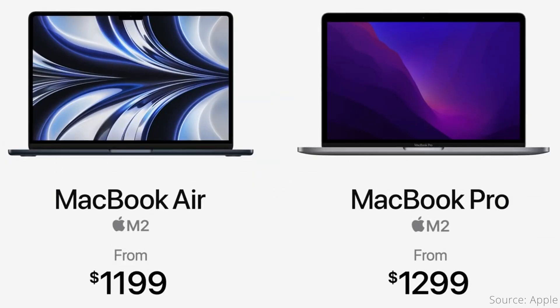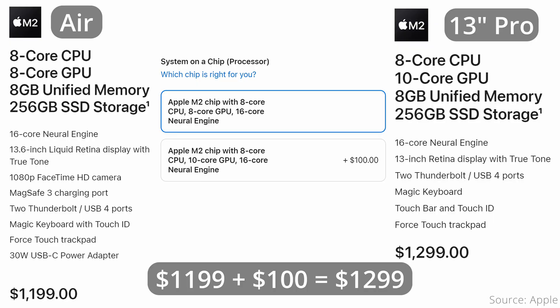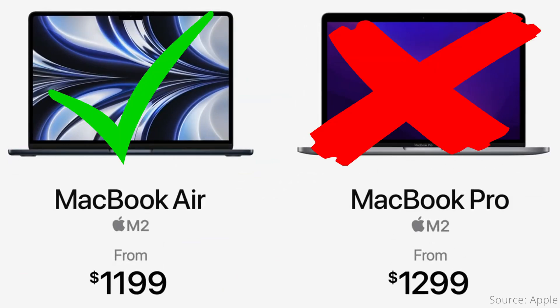The base model M2 MacBook Air starts at $1,199 US dollars, while the 13-inch M2 MacBook Pro starts at $1,299. However, since the Air has the $100 chip upgrade option, matching specs on both machines places them at the same price of $1,299. That means both machines cost the same, so the choice should mainly be based on feature differences. So who should buy the Air, and who should buy the Pro? Essentially everyone should buy the Air, and no one the Pro — well, it's not quite that extreme.